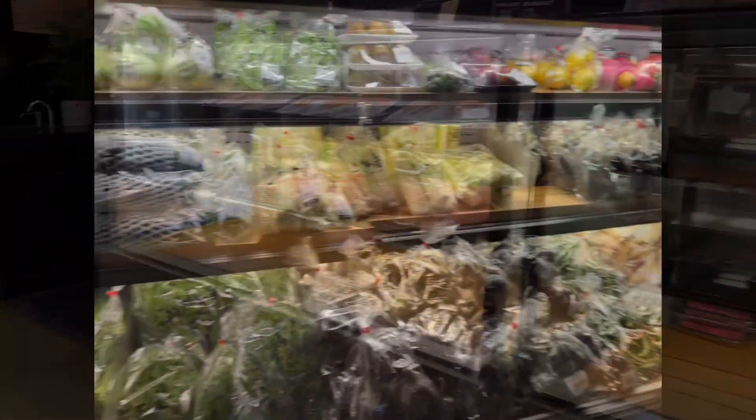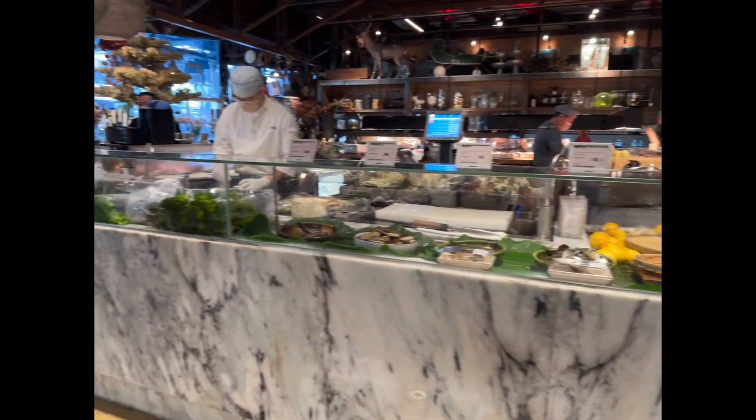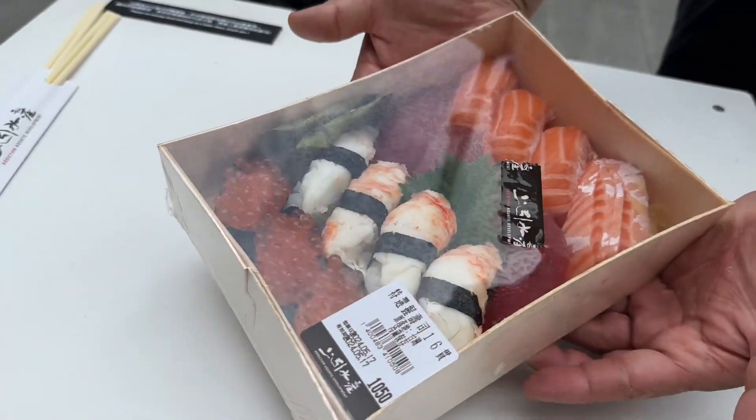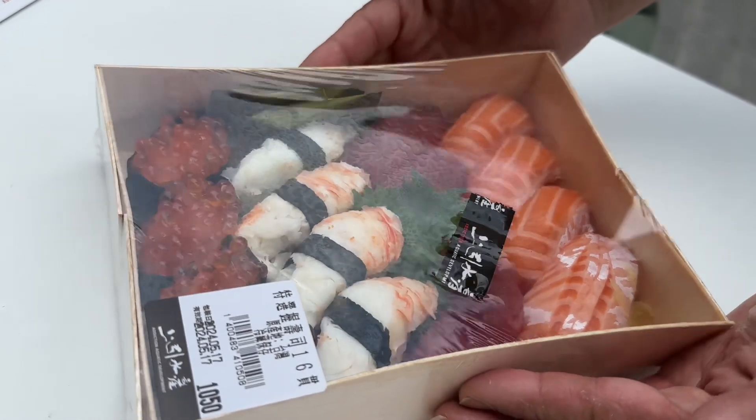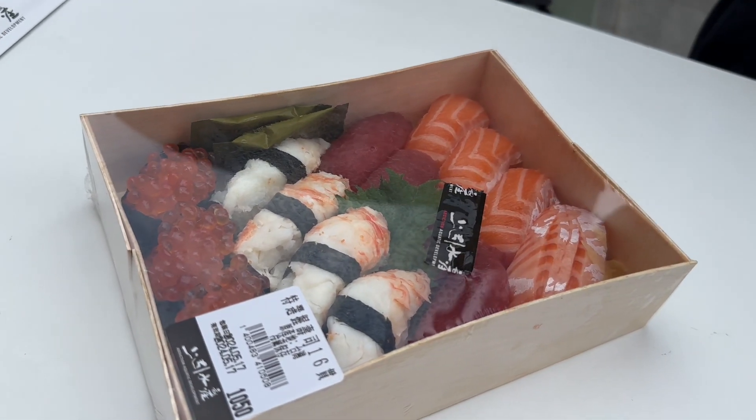That's your beef roll. First sushi box — looks good. It's got salmon, tuna, crab, and ikura.